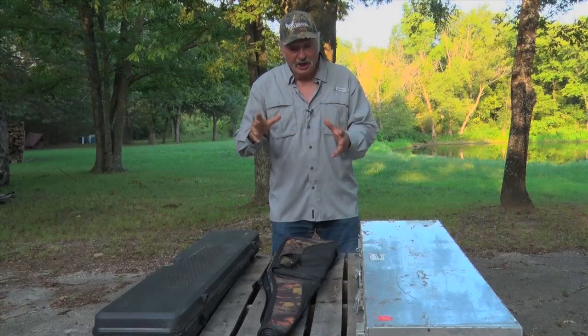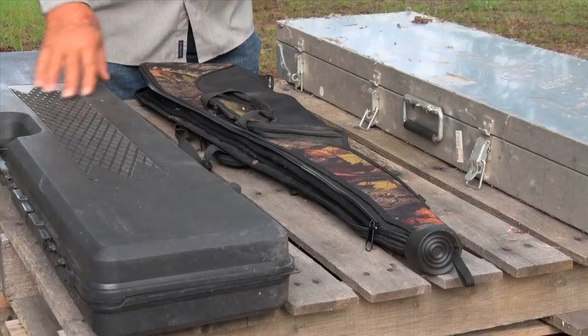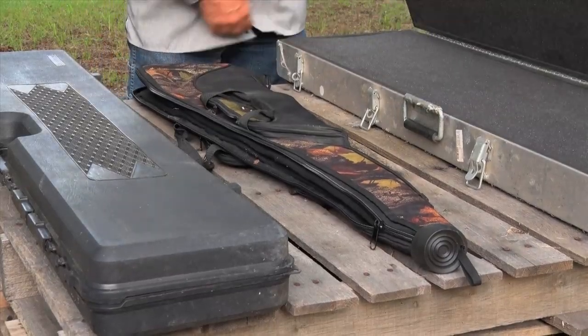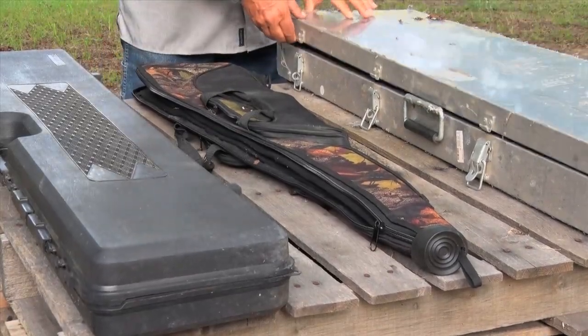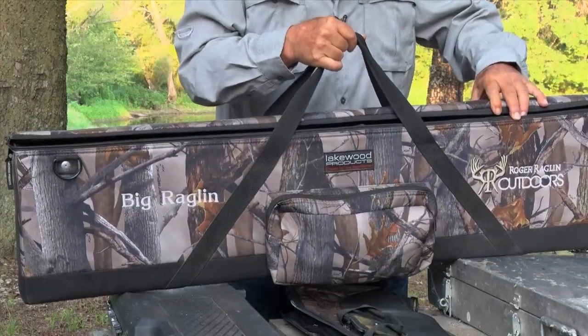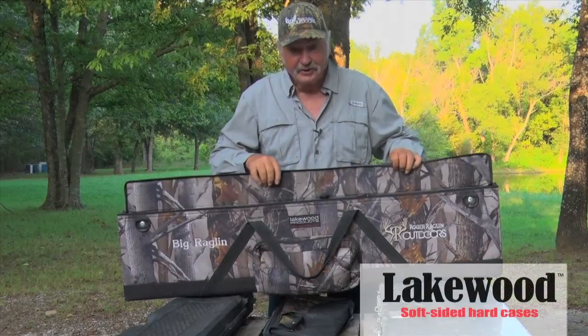You have a lot of different options when it comes to carrying your weapons around. You have the plastic case, you have the soft case, and you have the hard case. These are all my personal cases I've used over the years. In the last 10 years, here's been my case of choice: the Lakewood Soft Sighted Hard Case.